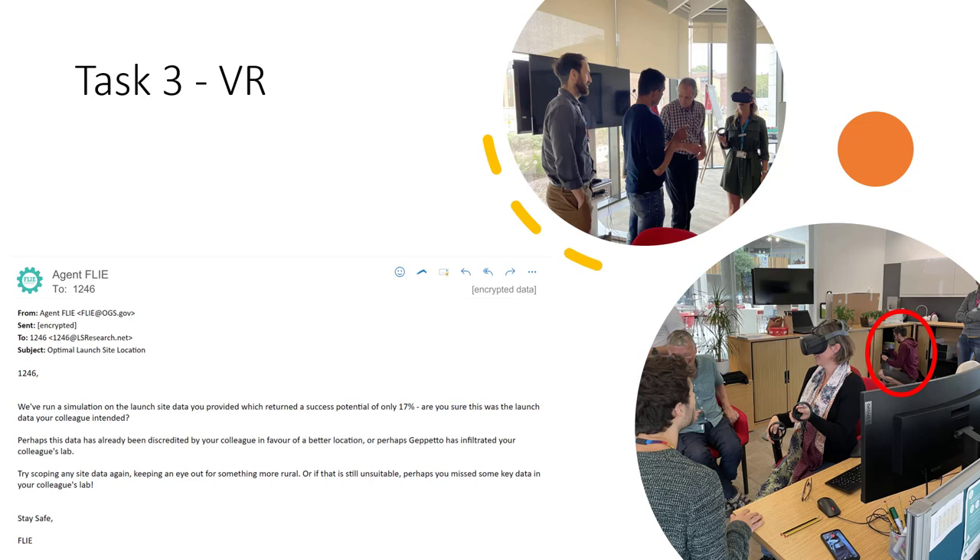The third task revolved around using the VR equipment that had now been magically delivered via plot device. They would use this VR to scope the potential launch sites they had found on Cooler to determine which one was the correct one. On Google Earth VR they could use Street View to explore three locations — two of them were very urban and one was quite obviously rural and remote. The idea being that it was outside of the rogue AI's data reach, and this is how they determined which sites were the red herrings. The correct site was then input via another quiz which mimicked an email to the government, and this activated the final puzzle.